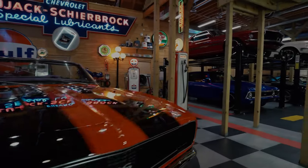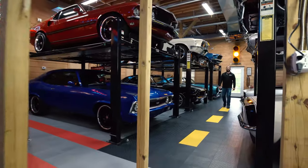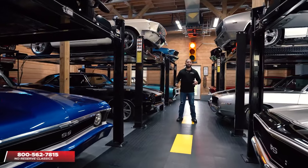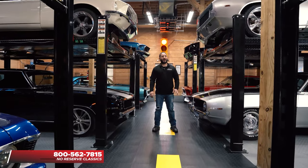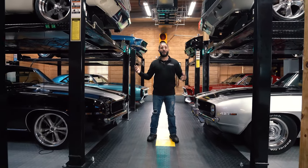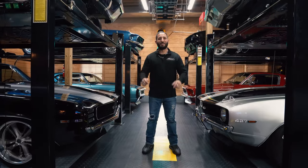I'm Chris Mazzarella and you've been watching No Reserve Classics. If you have any questions, feel free to give me a call — Chris — at 1-800-562-7815. And if you guys haven't done it already, make sure you hit that subscribe button, because you never know — your dream ride could be in the next video.